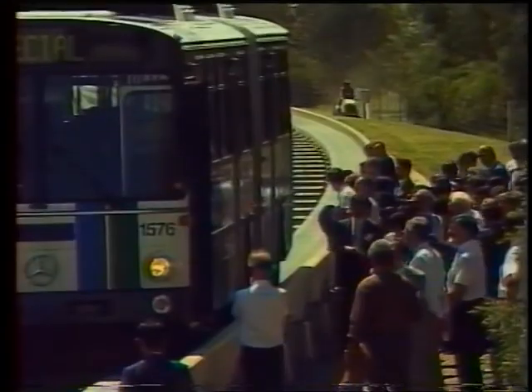So these buses are how long? Forty metres. So 40 metres to the back of the bus at 100k.